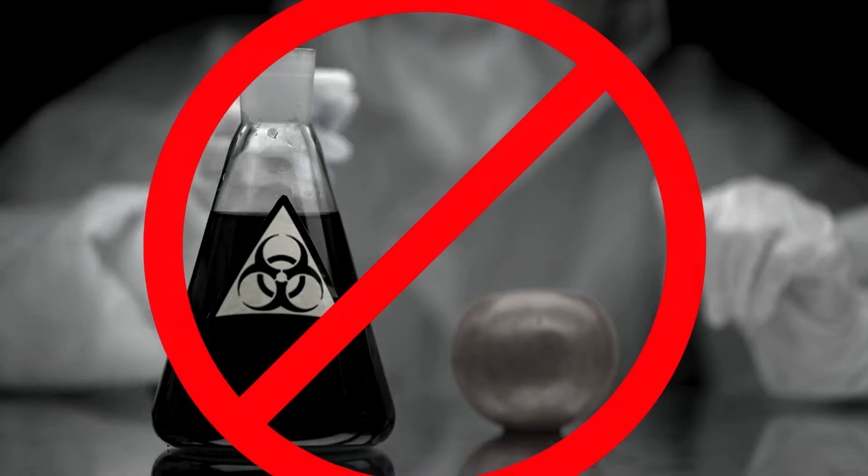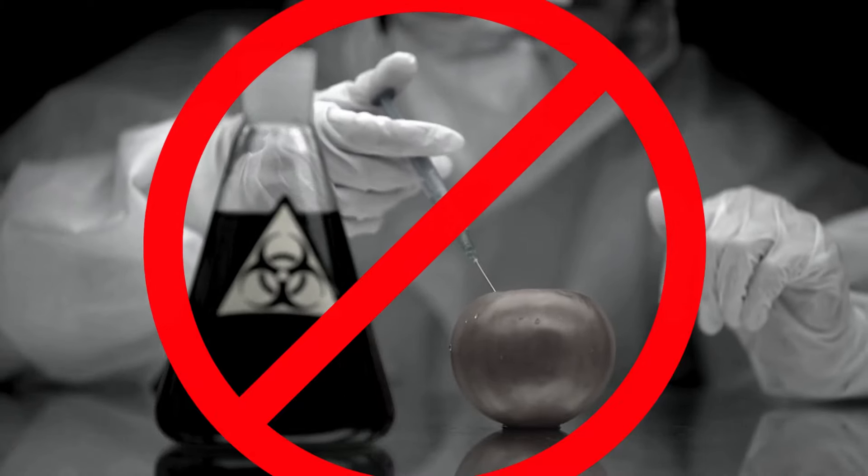Its core ingredients include bacillus coagulans, dandelion, slippery elm bark, lemon balm, and more. This supplement is free of toxins and chemicals, making it safe and side effects-free for anyone to use.